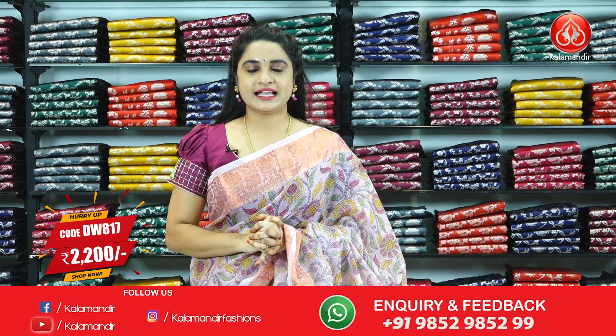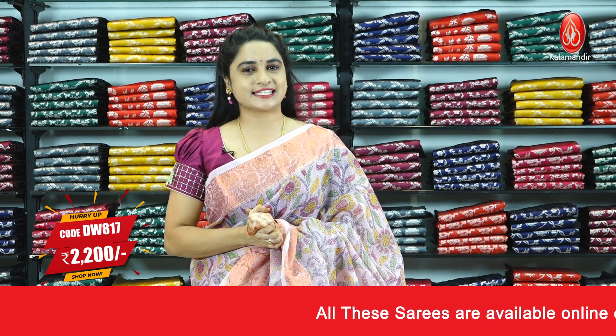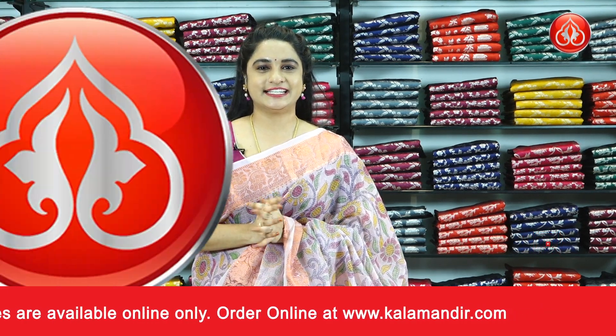Pricing details of the saree: saree code DW817 and price is Rs.2200 only. To purchase the saree, take a screenshot along with the code and share it on our WhatsApp number 9852985290. So let us check the next saree.